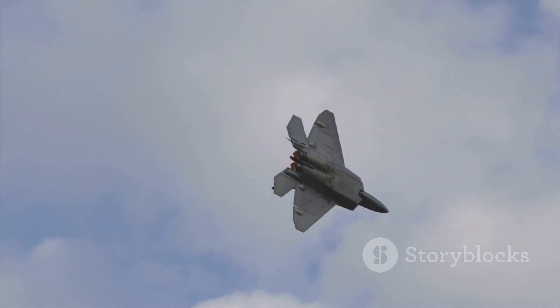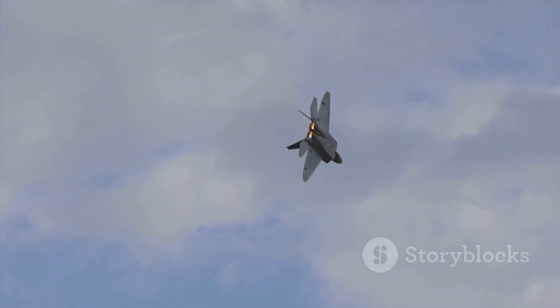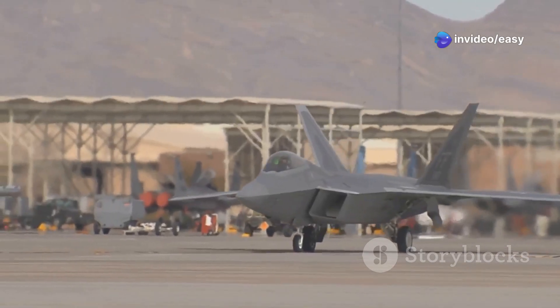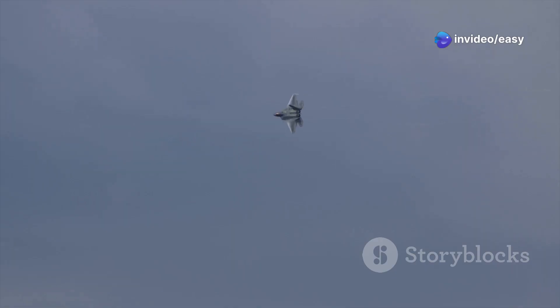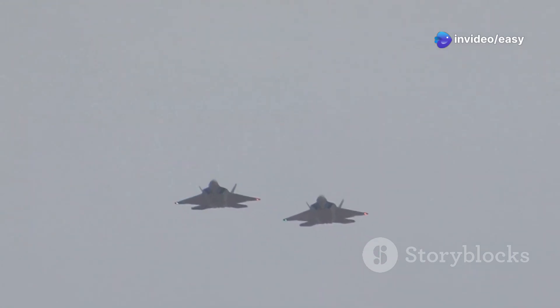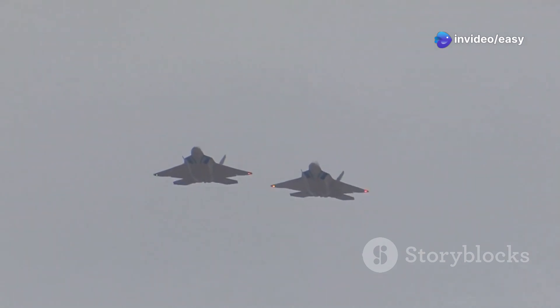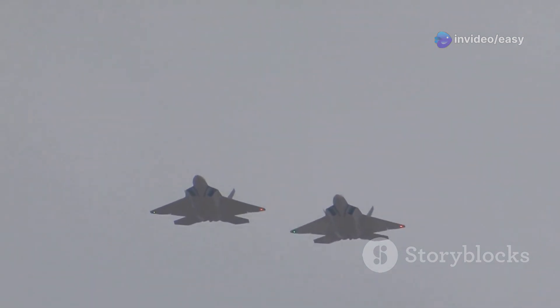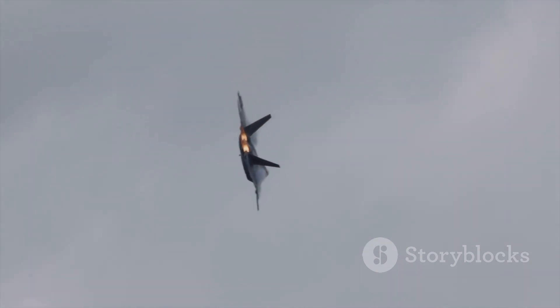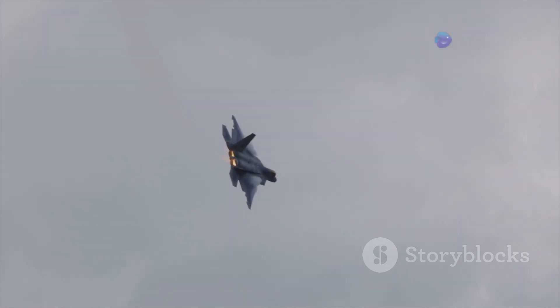For number eight, we're stepping into the realm of stealth with a jet that's as feared as it is mysterious: the F-22 Raptor. This is America's first fifth-generation fighter, and it's a game changer. The F-22 isn't just about raw speed — it's about combining that speed with unmatched stealth and agility. One of its key features is its supercruise capability: most fighter jets need afterburners to reach supersonic speeds, but the Raptor can cruise at Mach 1.5 without them.